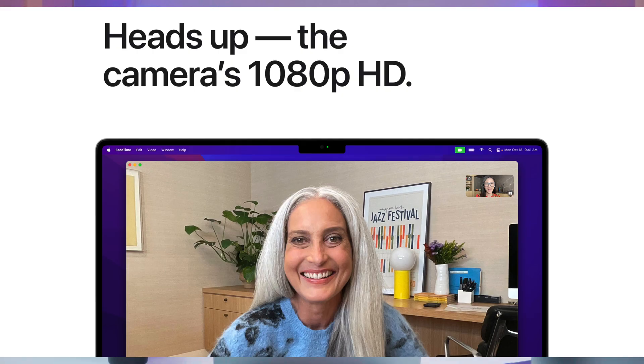There is a notch at the top of the display, and the reason for it is the camera module, which has been upgraded from 720p to 1080p Full HD resolution, giving much sharper images. The previous MacBook Pros had only 720p camera resolution. One thing we are a little upset about is that despite having a notch and an upgraded camera module, Apple has not integrated Face ID — so we still don't get face unlock on the MacBook Pro.